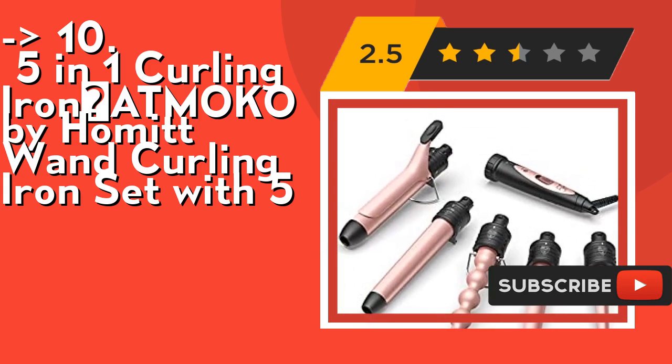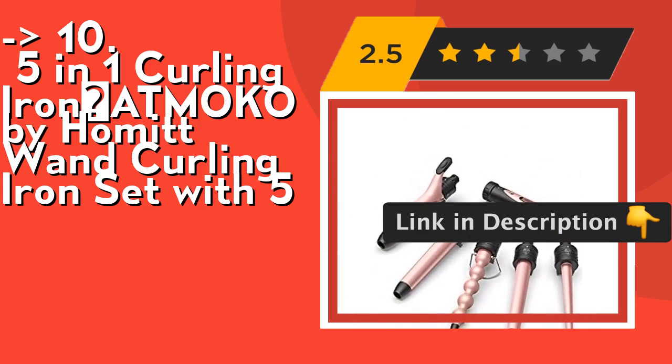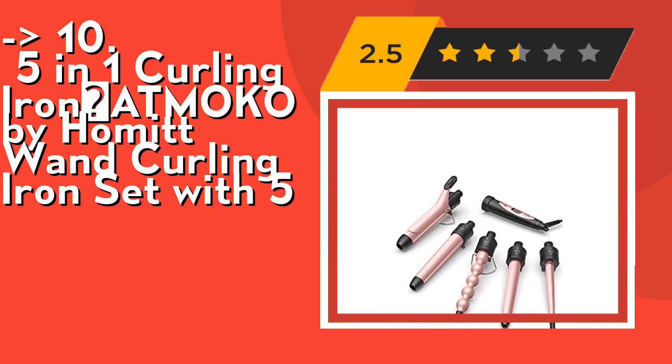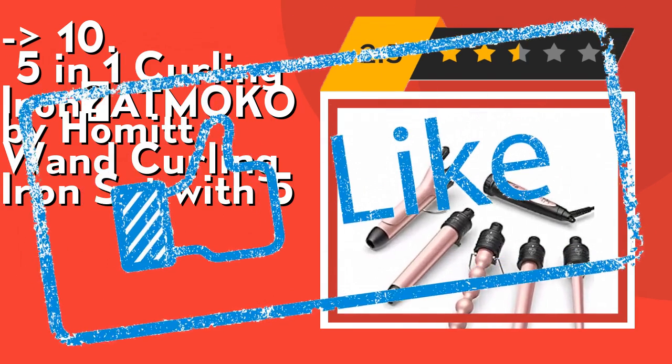It's safer and easier to operate. The handle is made of heat-resistant rubber material, and there is a heat-resistant tip on the barrel, which will protect you from scalding when curling your hair. Safety first! Check out the link in the description to buy this product from Amazon.